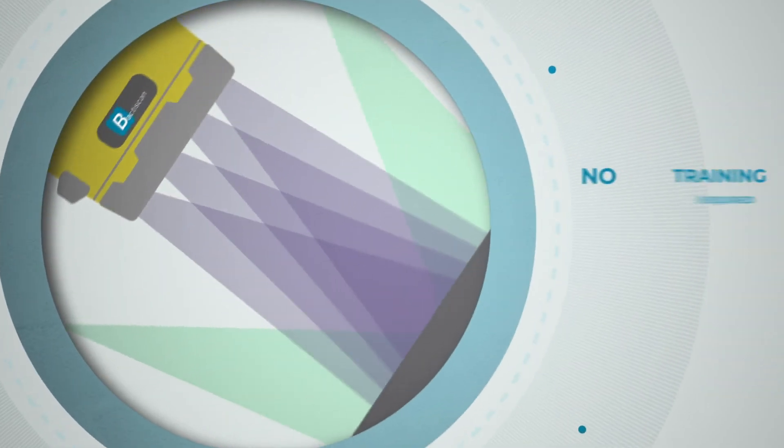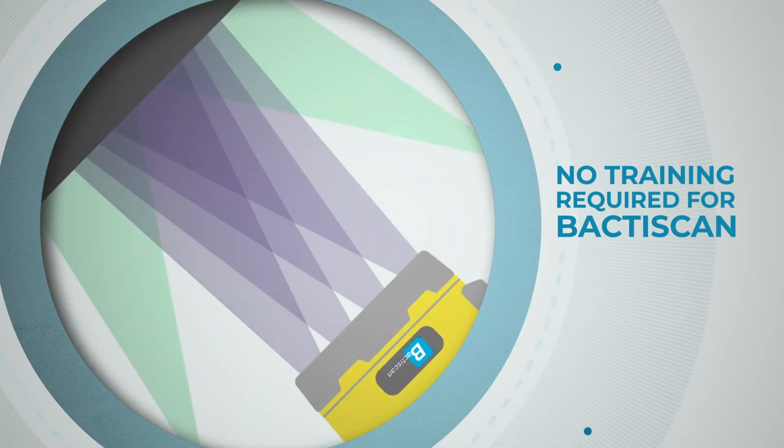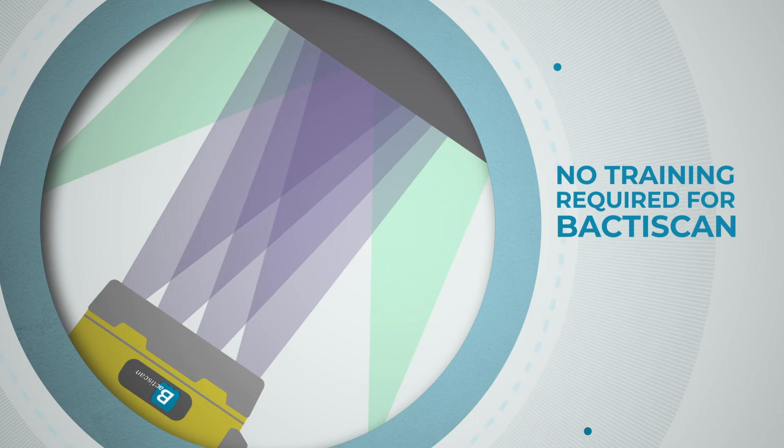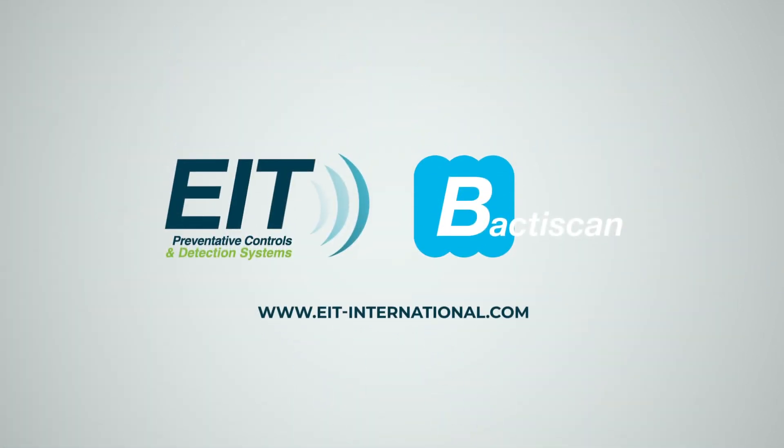No specific training is required to use BactaScan. The device will deliver instant results allowing for immediate corrective action if required. Simply point and go! For more information, please visit www.eite-international.com.